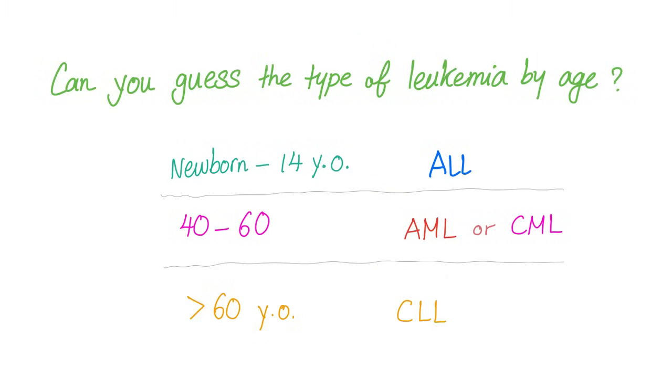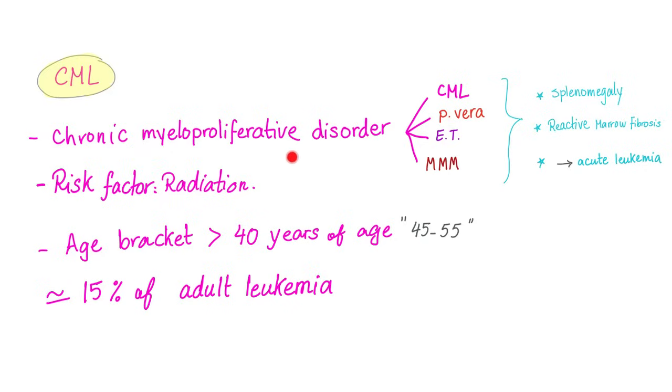Can you guess the type of leukemia by age? Roughly speaking, yes. CML patients are usually between 40 and 60 years old. CML is one of the chronic myeloid proliferative disorders, which include CML, polycythemia vera, essential thrombocytosis, and myelofibrosis with myeloid metaplasia.